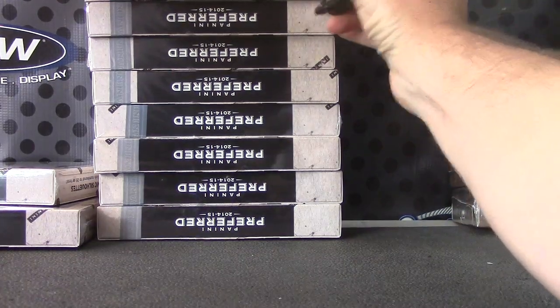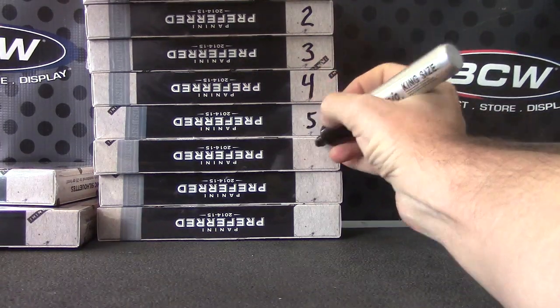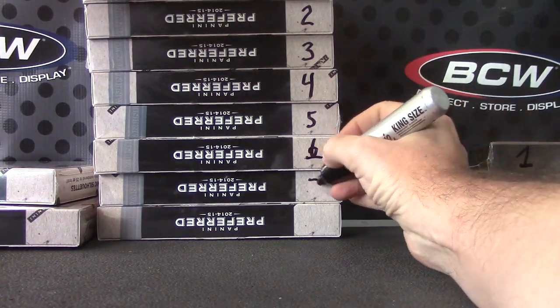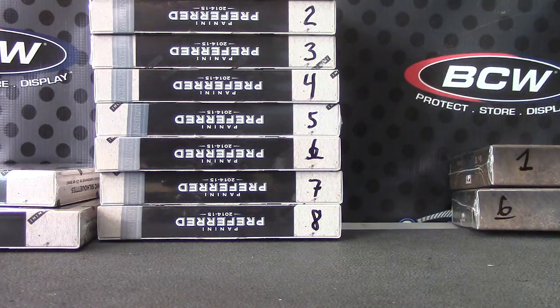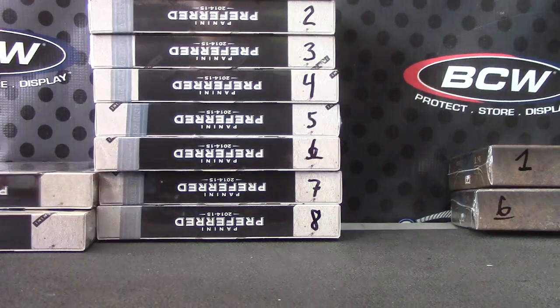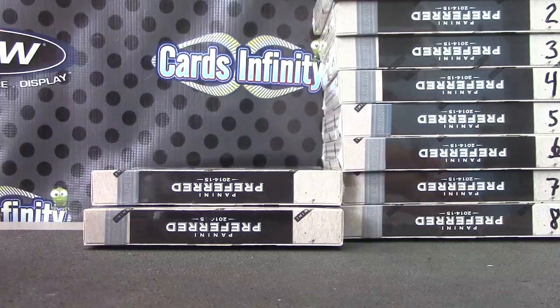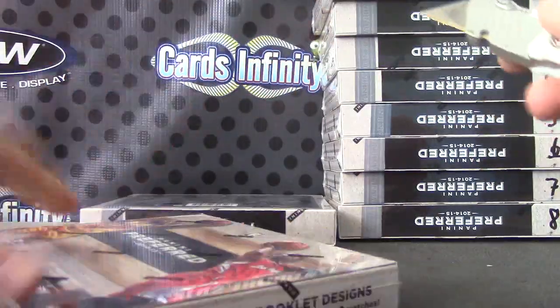One, two, three, four, five, six, seven, eight. All right, here we go, Chandra.